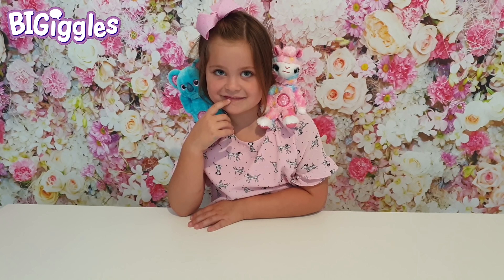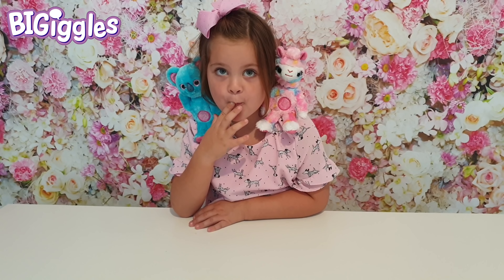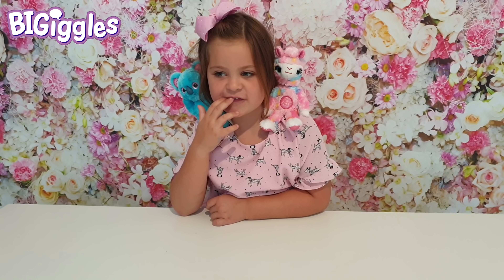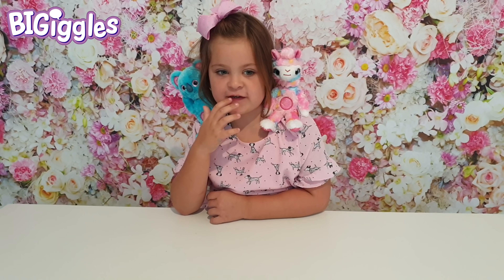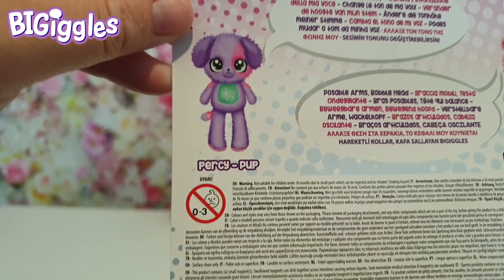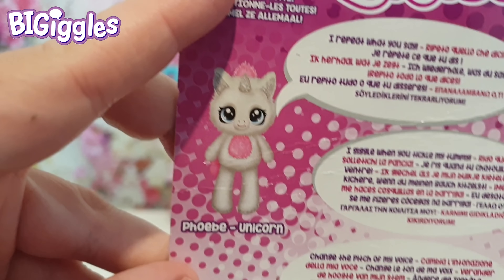I can't wait to see what the little pup and unicorn look like. Mia, would you like to see what that unicorn looks like? On the packet it looks like it's going to be glittery — it looks so cute. And there is Percy the pup and Phoebe the unicorn.